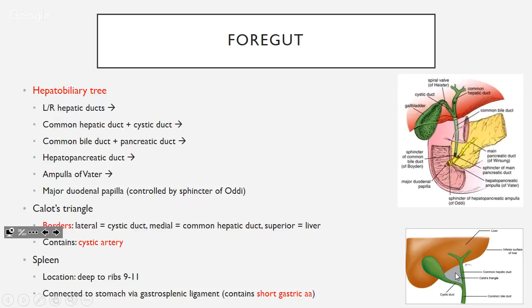The spleen is located deep to ribs 9 to 11. It's connected to the stomach via the gastrosplenic ligament, and the short gastric arteries from the celiac trunk branches run in this ligament — that came up on an exam question.